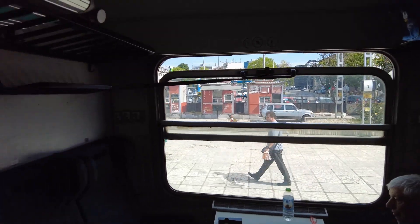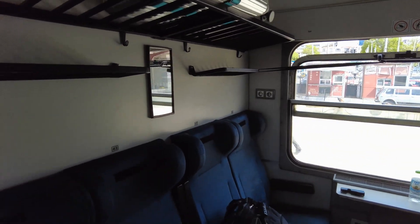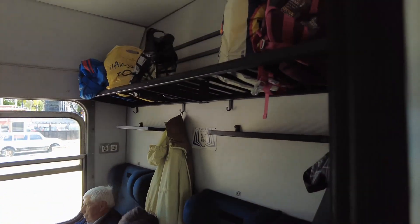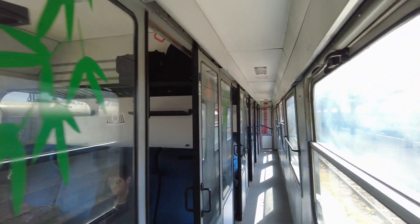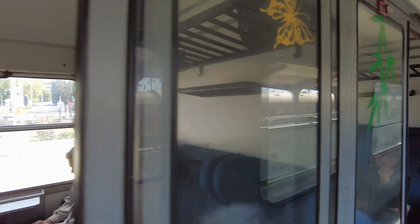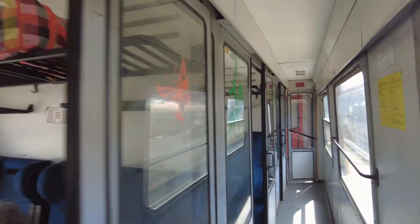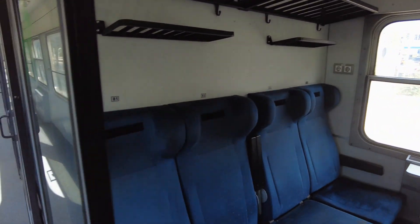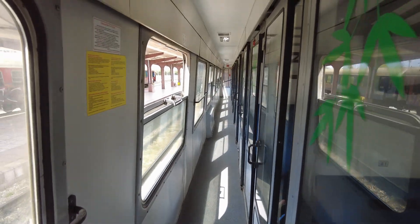I'm in seat 45 — you can see 45 over there — and this is the room. It's just a whole series of little rooms. It's kind of a crazy thing. I've kind of been on these before, haven't I?